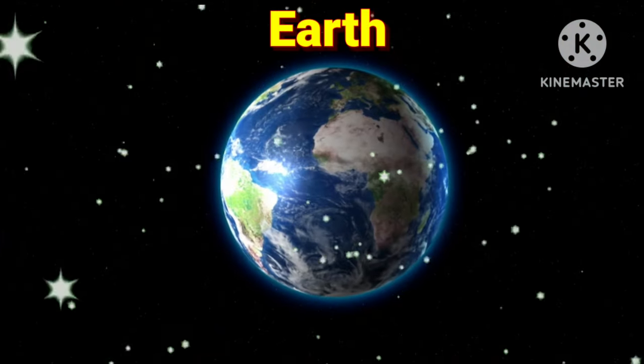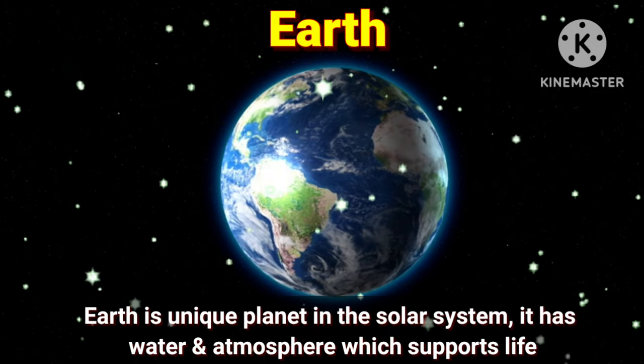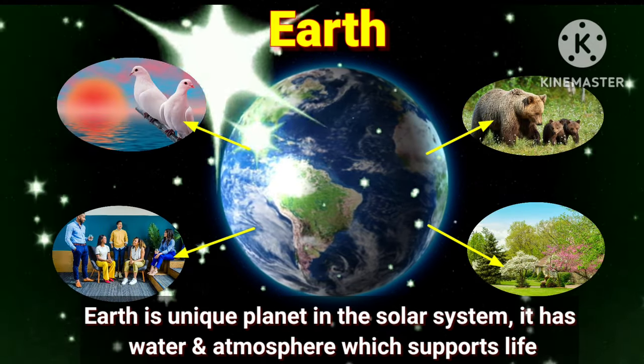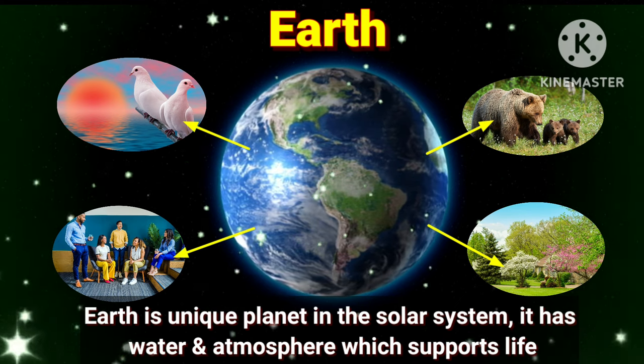Let's move on to the next planet, Earth. Earth is a unique planet in the solar system. It has water and an atmosphere which supports life.